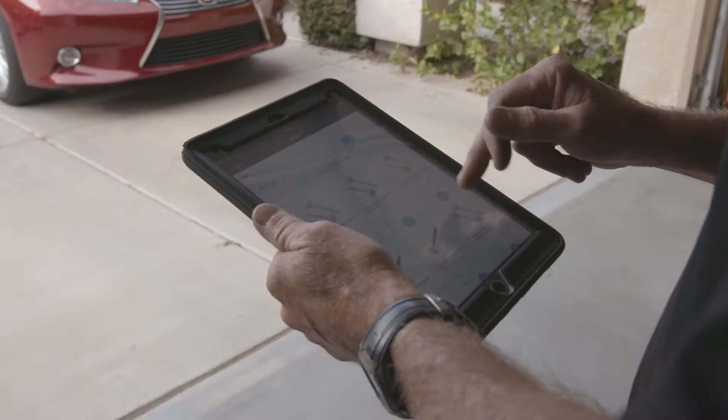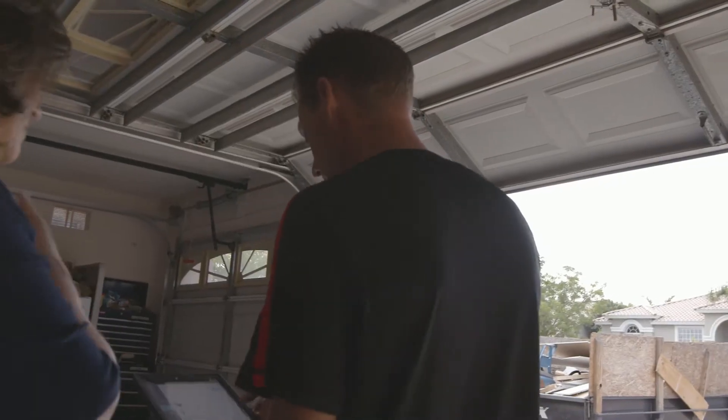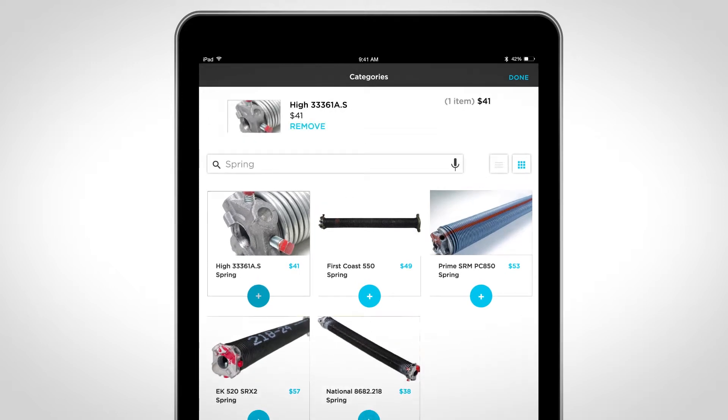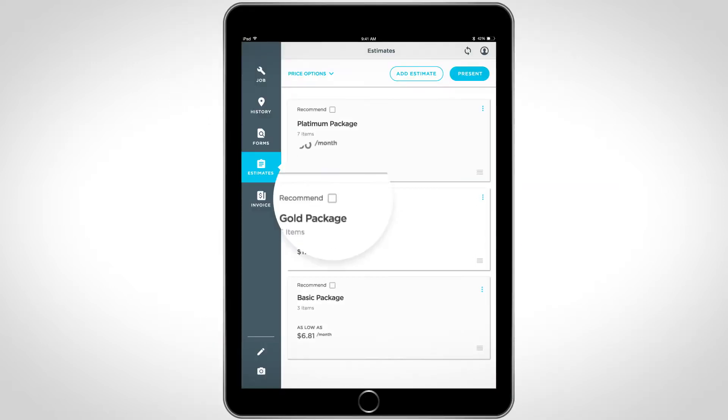The price book has pictures that allows us, instead of pulling things off the truck, to actually go through it with the customer right there. You can build as many estimates as you want, which hits every type of customer.